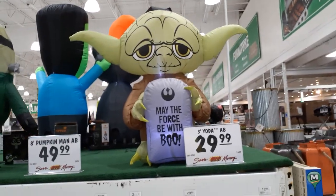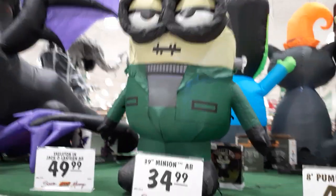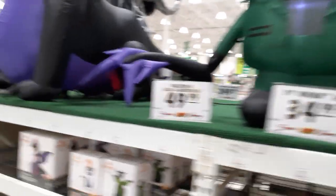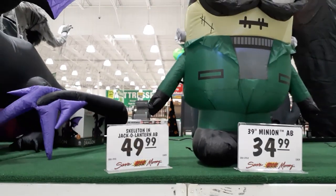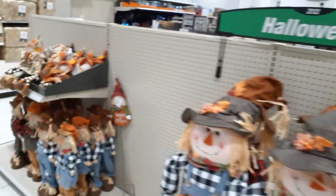Looks like they got some more inflatables: three-foot Baby Yoda, the Zombie Minion at $35, Skeleton and Jack-o-lantern not on the shelf yet — there's the boxes for those guys. They have an eight-foot inflatable dragon, which is pretty damn big. And they got some scarecrows — cutesy crap. Let's go find some evil stuff.